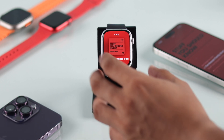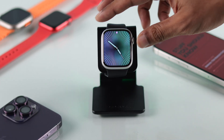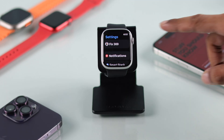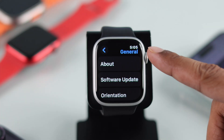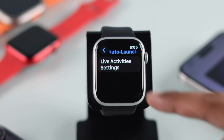To disable this, first let's go back to the watch face by pressing on the crown, then press it again to open all apps, tap on Settings, then scroll down and select General. After that, find Auto Launch and tap on Live Activities settings.